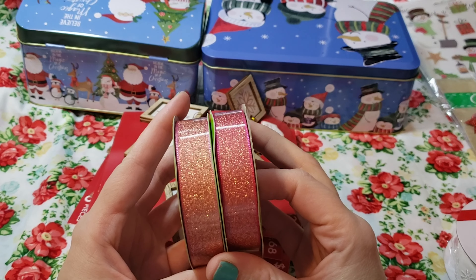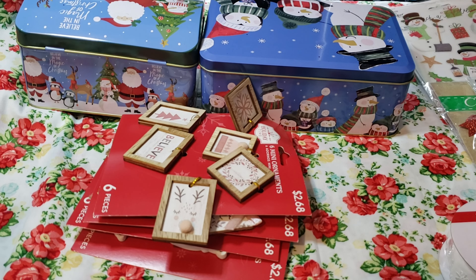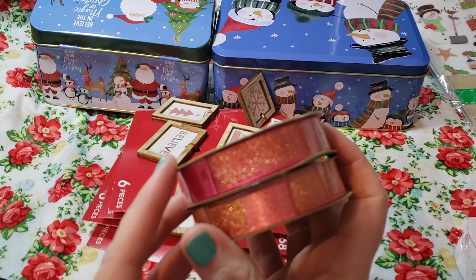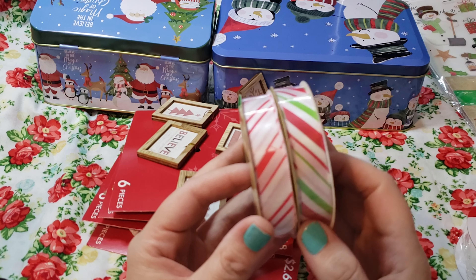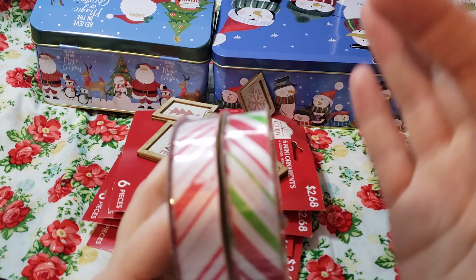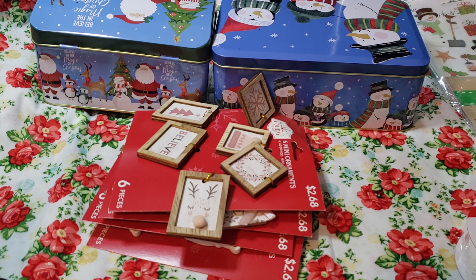So I got this ribbon from Dollar Tree — I think I got it this year, or maybe last year. But it's really pretty — I just like how it looks. It's hard to tell, but it's like a pinkish gold. And then I got these from Dollar Tree also, and I did get this one this year. This is really pretty — I like that it looks like a peppermint. So I'm going to use all that in my journal.